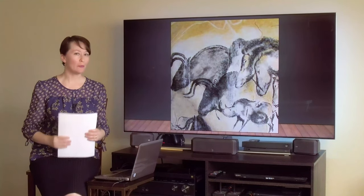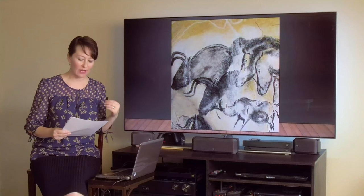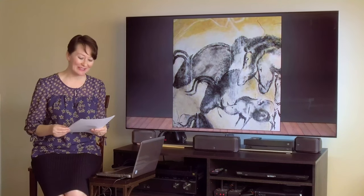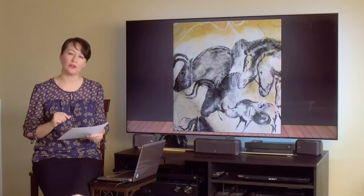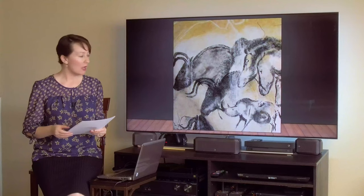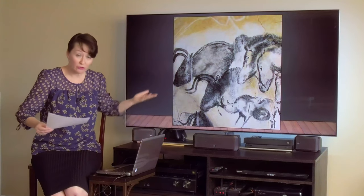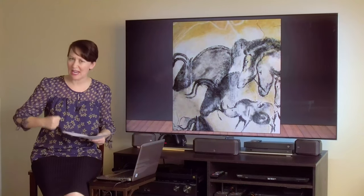Let's look at this incredible image. You may have seen images like this before — these are cave paintings. This particular image is found in the Chauvet Cave, which was discovered in 1994 in Southern France. It's actually five times larger than the caves of Lascaux. These paintings date back 35,000 years to the Paleolithic era, and they're the subject of Werner Herzog's film Cave of Forgotten Dreams from 2010. Clearly, even from this image of cave paintings, you can see that there's a sort of activity, movement, or energy.